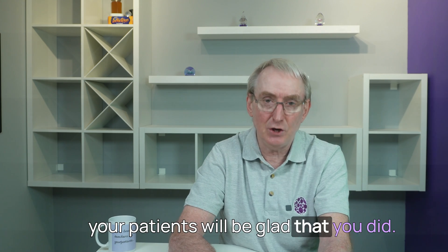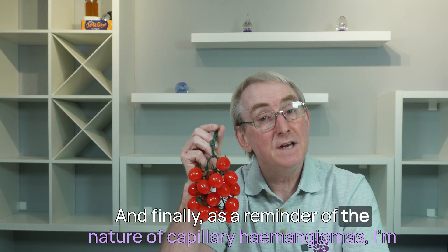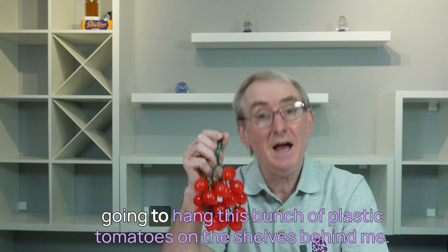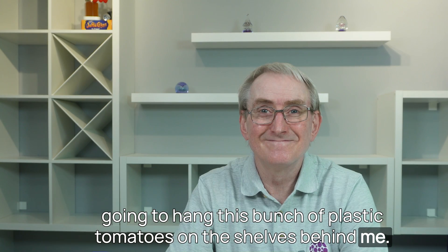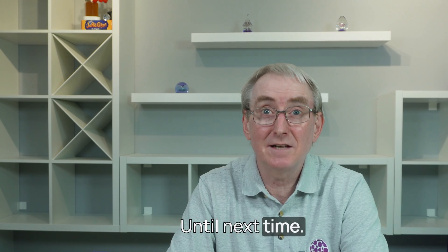And one day, you and your patients will be glad that you did. And finally, as a reminder of the nature of capillary haemangiomas, I'm going to hang this bunch of plastic tomatoes on the shelves behind me. Until next time.